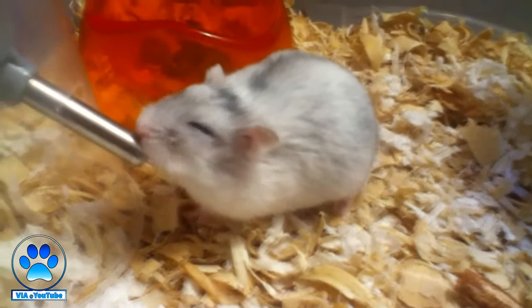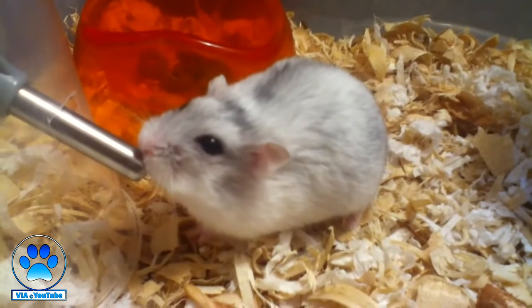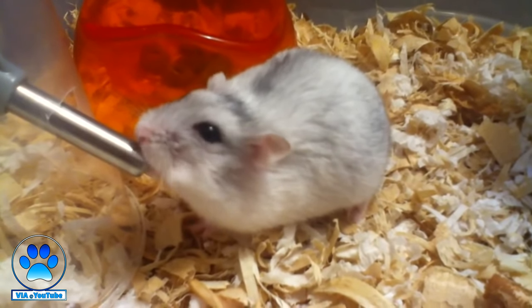Hamsters are quite vulnerable to dehydration and won't survive a day or two without water. They can become severely dehydrated just after a couple of hours of exercise — whether that's running on their wheel or in an exercise bowl. Whatever kind of exercise your hamster is doing, they can become severely dehydrated, which puts them at high risk if they don't have access to water.